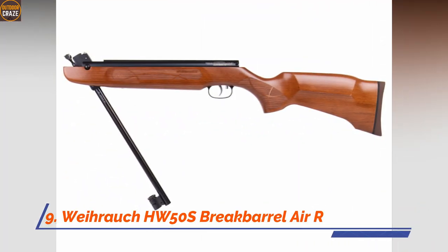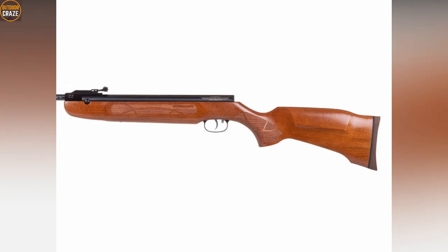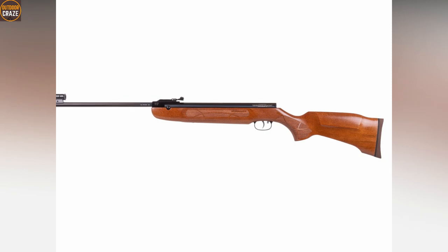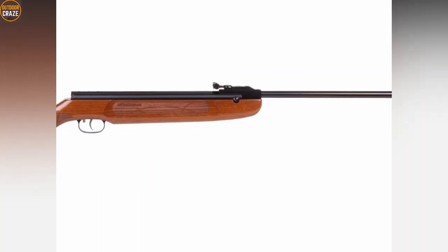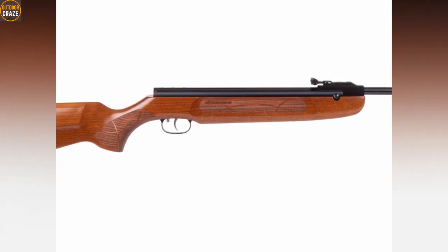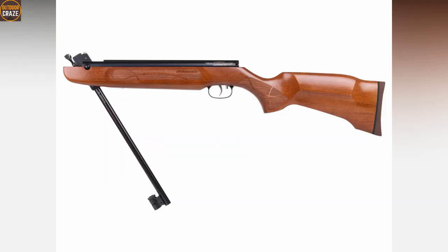Number 9: Weihrauch HW50S Break Barrel Air Rifle .22 Caliber. Weihrauch HW50S is a top-value break barrel air rifle powered by a spring piston. Impressively, the HW50S comes with a low cocking force of just 24 pounds, which means even beginners will enjoy pulling off strings on it. You'll fall in love with the two-stage adjustable Rekord trigger that offers crispness and smoothness as you pull it. In fact, you may not feel the need to adjust this trigger at all from its factory settings. The Weihrauch HW50S is also lightweight, hence making it easy to use, with plenty of power to help you deal with pests.